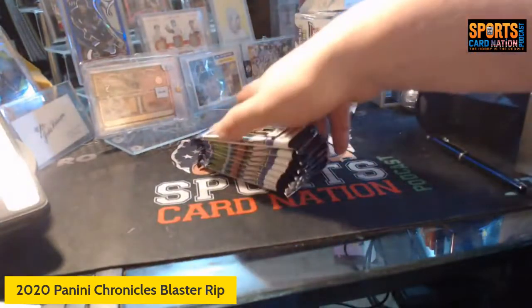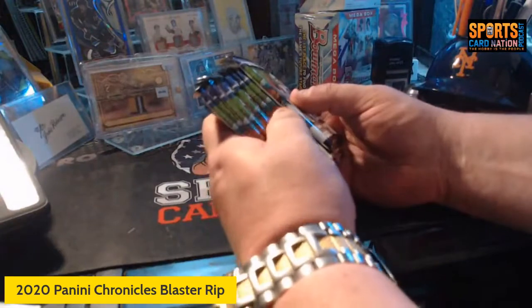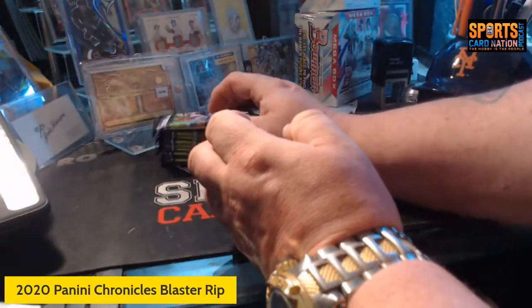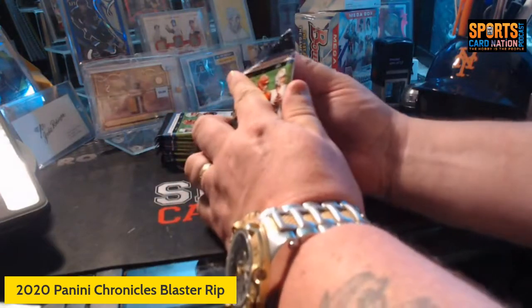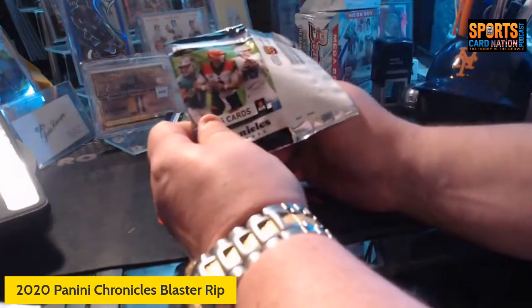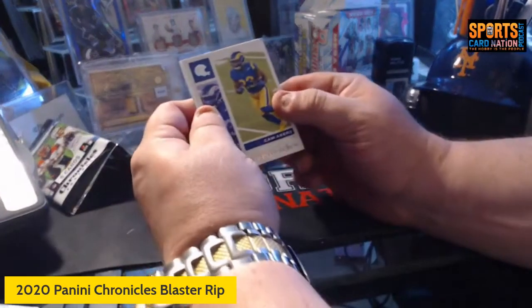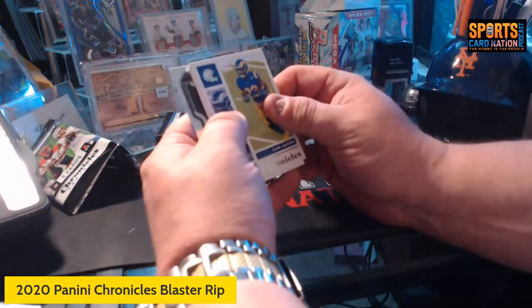We should have eight packs of five cards — and we do. I don't believe there are any special relics or autos in Chronicles, but there are colors, parallels, and the like. I love the clear vision cards and the prism that comes out of these. We got a Cam Makers rookie and there's a prism.